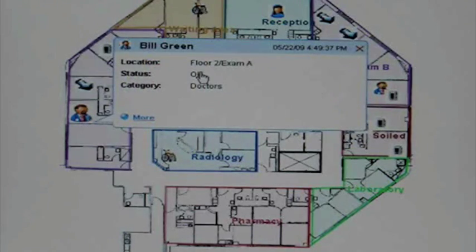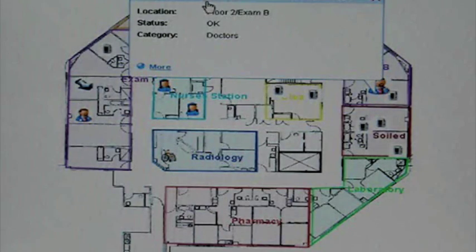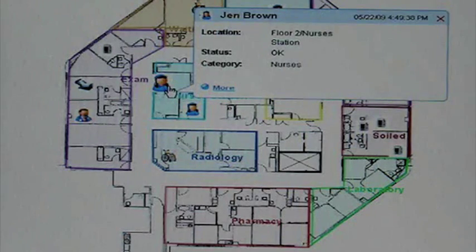So now we want to add in staff members. Here's a nurse. Here's a physician. Here's a doctor — Bill Green. Here's Heather Wright, who's also a doctor. Has a beard. And here's Jen Brown, who's a nurse, who's in the second floor nurses station.